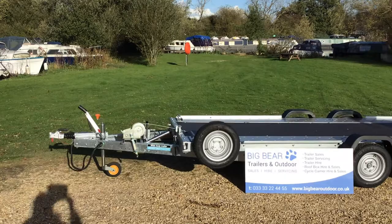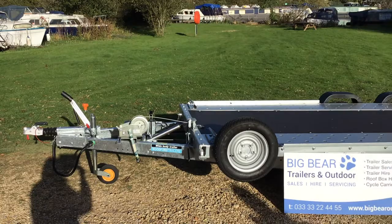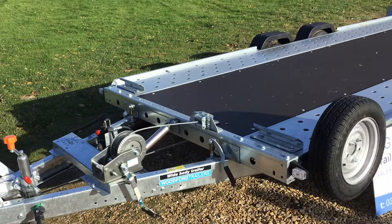This one does have a tilt bed and ramps. Maximum gross weight on this one is 2600 kilograms, giving you a payload of 1950 kilograms. The load bed is 16 foot by 6 foot 6 — in metric, 487 centimetres by 198. With the tilt bed in place you're looking at a ramp angle of five degrees.